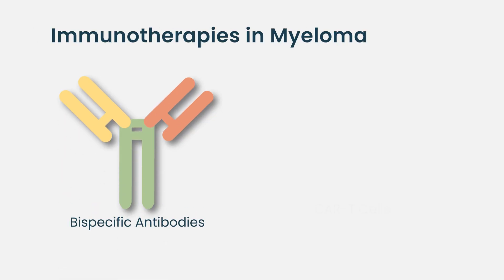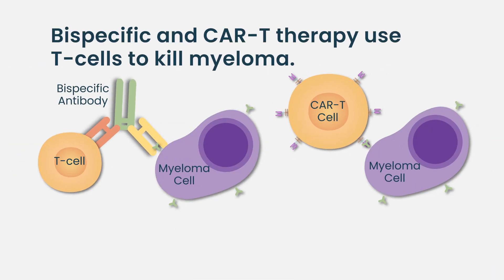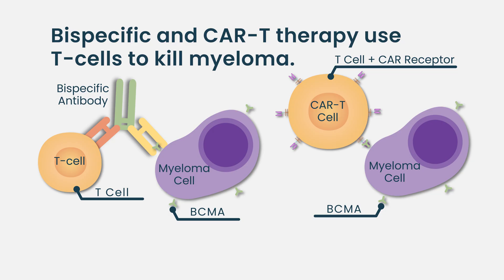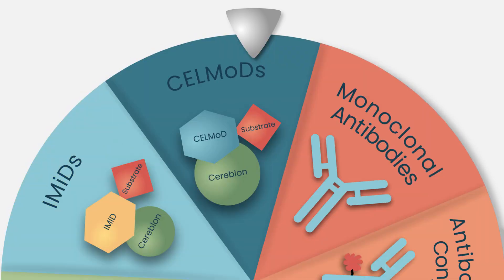Immunotherapy in myeloma really kicked off with bispecific antibodies and chimeric antigen receptor therapy, or CAR-T therapy. Both therapies utilize the patient's own immune cells — specifically T-cells — helping the T-cell recognize a specific receptor on the myeloma, such as BCMA or other targets. You're essentially teaching the immune cells to recognize and attack the cancer, which is very exciting.